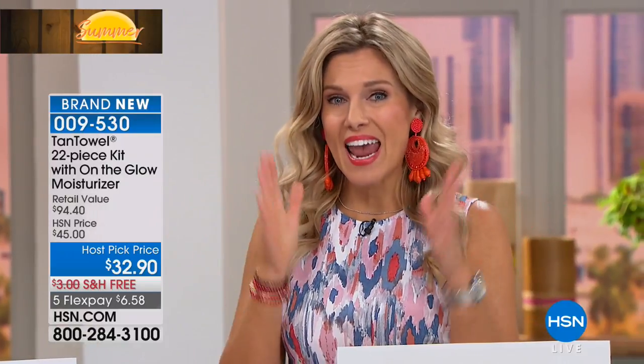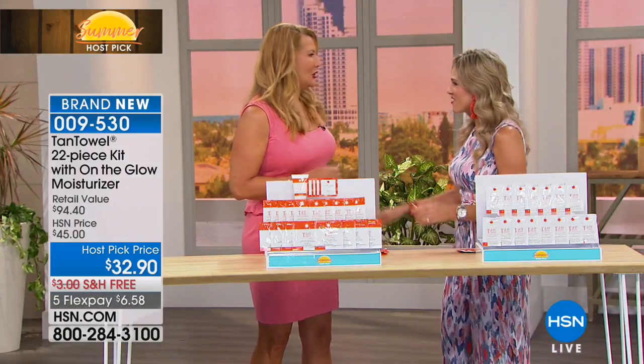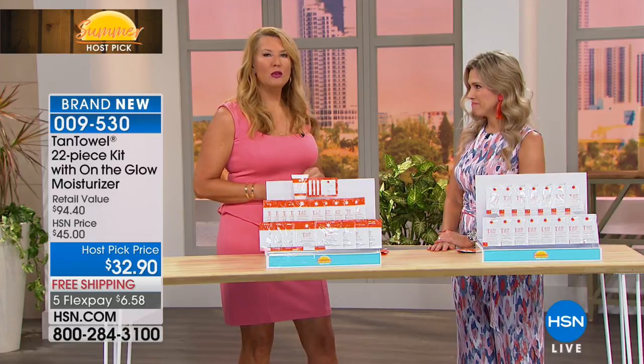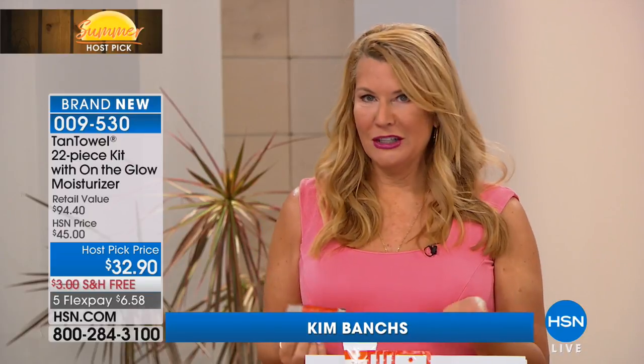It's always a customer pick and an award-winning technology. I'm going to introduce you to Kim Banks, who has been bringing this in for the last 18 years. I love your glowy, head-to-toe beautiful skin — it's because of Tan Towels. It's so natural and so easy. Our technology has been patented for 18 years.